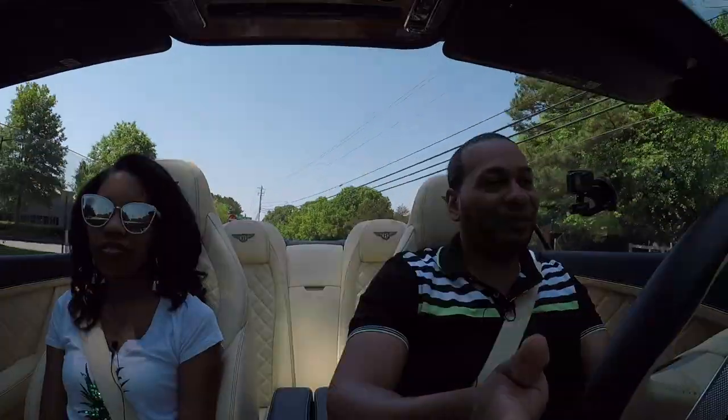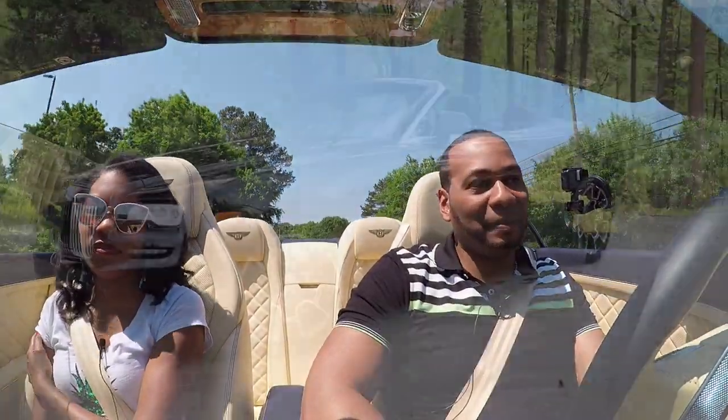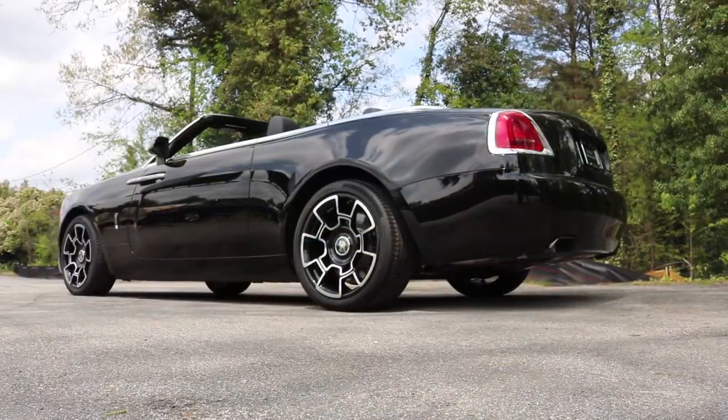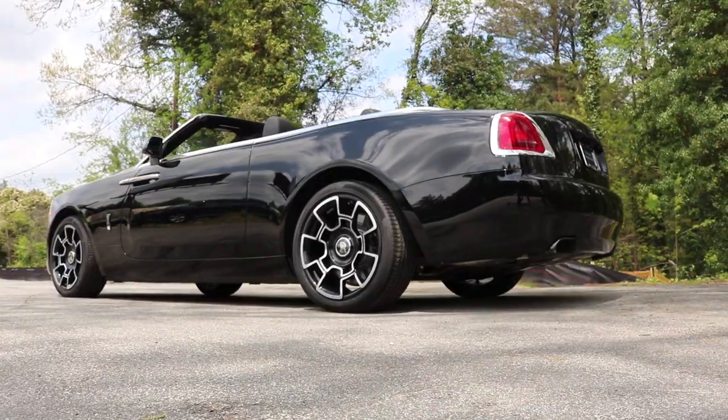Recently we did a full technical review on the brand new Rolls-Royce Dawn Black Badge at Motorcars of Georgia — that was a very impressive car. When it comes to a Rolls-Royce, I always see it as big, boxy, no speed — but it's a classy car. I see it as like a chauffeur car, something you can just ride into town in, nothing like a daily driver.